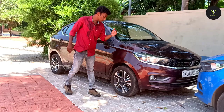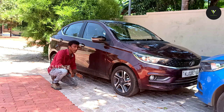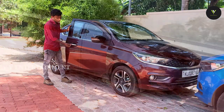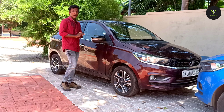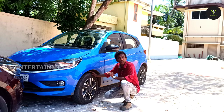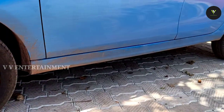Let's look at the side profile. Tigor has a 15-inch diamond cut alloy wheel. We have a ground clearance of about 170mm. We have a C-pillar and an A-pillar. We have a chrome finish and a waistline design on the side.